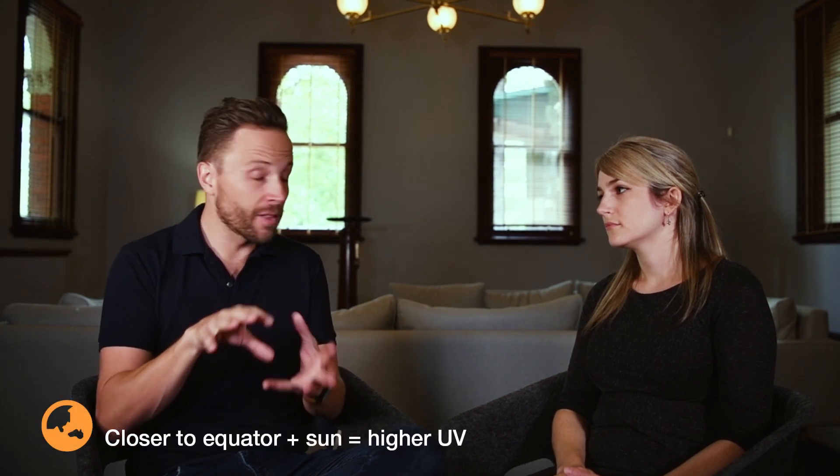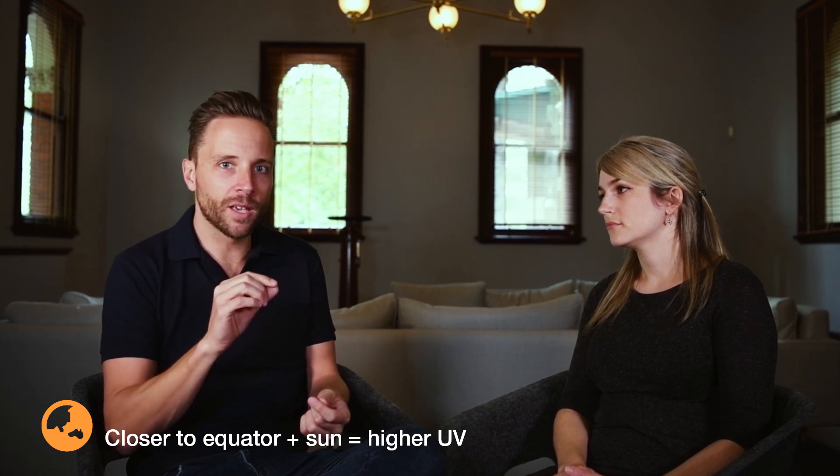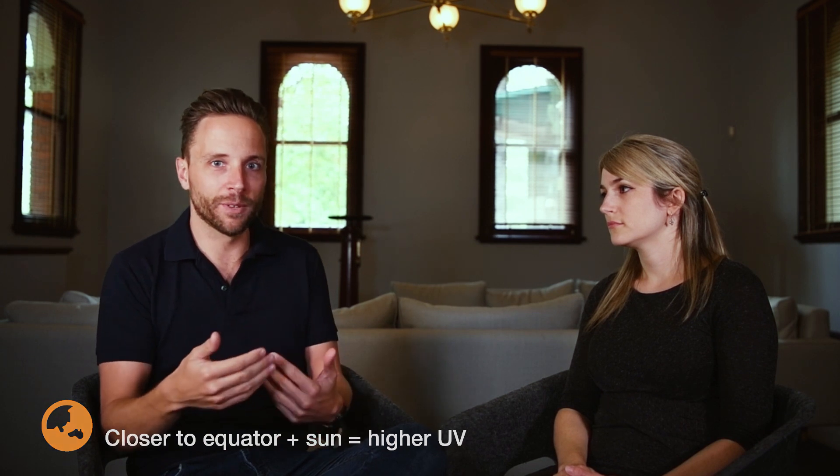Being close to the equator means the sun is very high in the sky in summer, resulting in higher UV levels. Also, the Earth's rotation around the sun is not a perfect circle — it's more of an oval — so during the southern hemisphere summer, when the sun is highest in our skies, the Earth is actually a little bit closer to the sun than during the northern hemisphere summer.